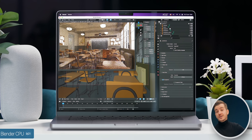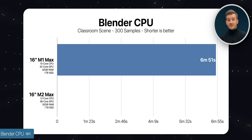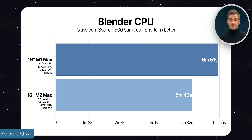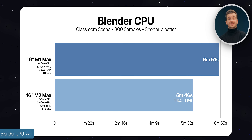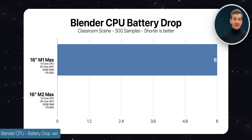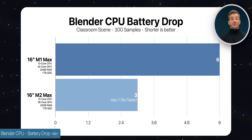For 3D rendering, we used Blender with the Cycles CPU render and the Classroom scene, pushing all CPU cores to their limits. The M1 Max took 6 minutes and 51 seconds compared to 5 minutes and 46 seconds on the M2 Max — 1.18 times faster. Most impressive was the battery life drop: the M1 Max dropped 6% whereas the M2 Max dropped only 3%, half the battery usage while achieving better performance.